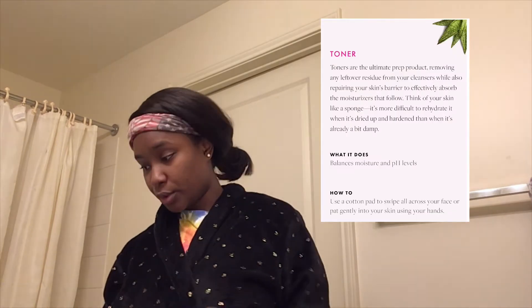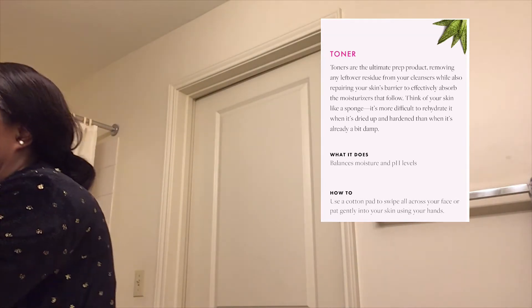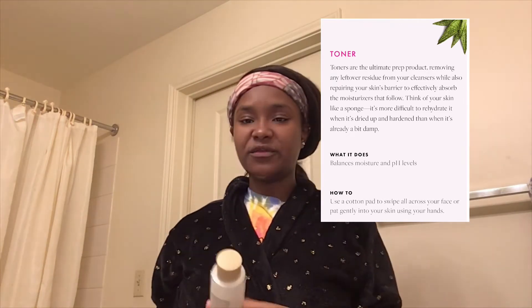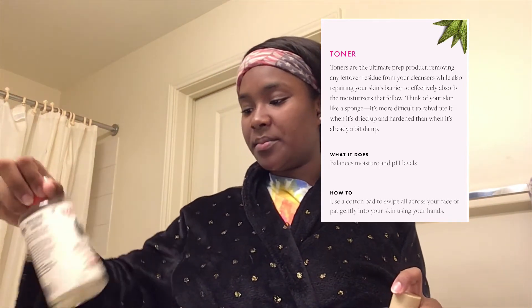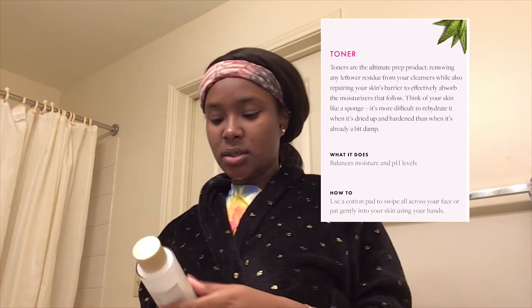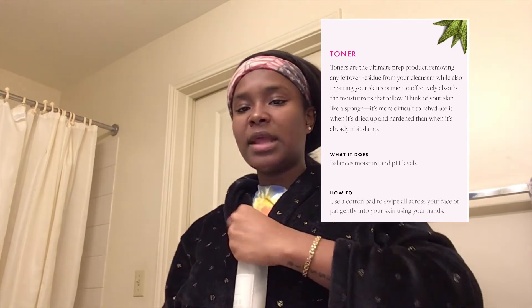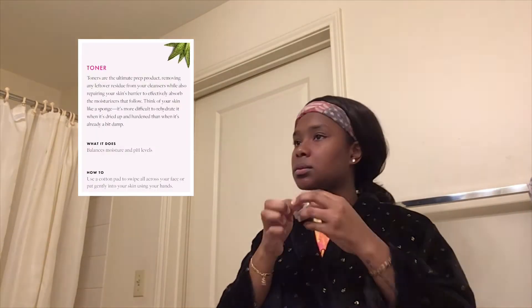The next step is toner. I use two different toners, but the one I mainly use is this rice toner. I also use Thayers Witch Hazel. Some people put toner in their hand and pat it in — I just get a cotton round and tap it into my skin. I typically use the rice toner all the time and reach for the witch hazel if I have a breakout.